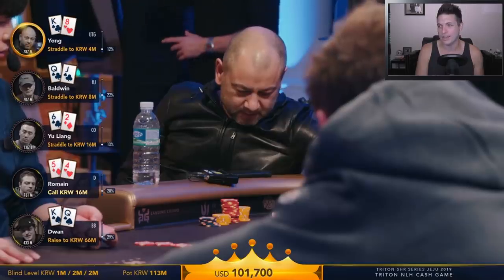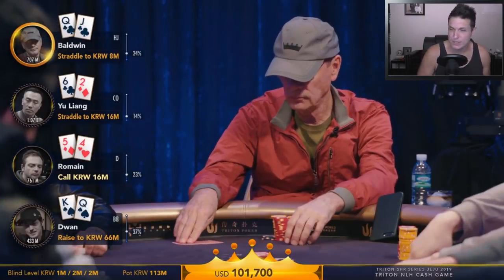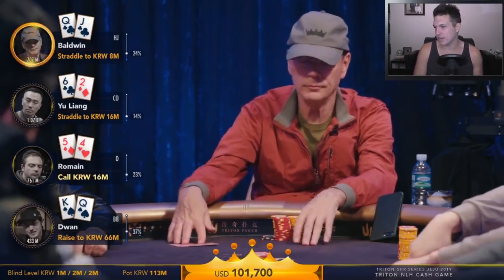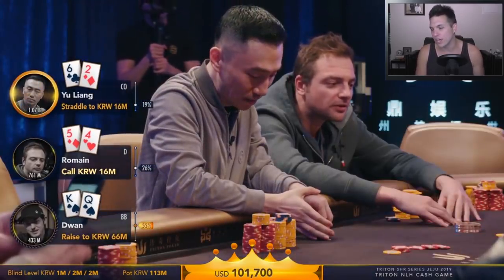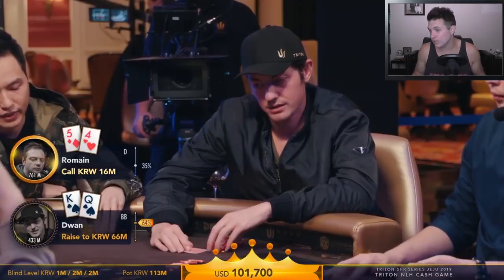Rob Yong folds king-8 offsuit. Now Baldwin in the second-largest straddle faces a big raise with queen-jack suited. It's roughly a 4 to 4.5 big blind raise. You could call given multi-way action with loose hands, make a small 3-bet, or even fold — all are arguable. Baldwin decides to let the hand go with QJ suited. Liang folds 6-2 offsuit. That brings us to Romain, the last player, holding 5-4 offsuit.